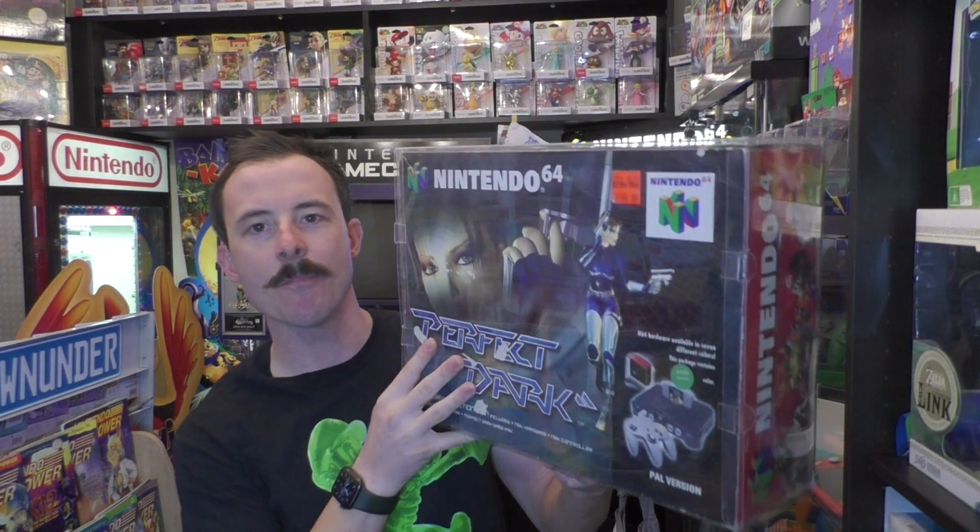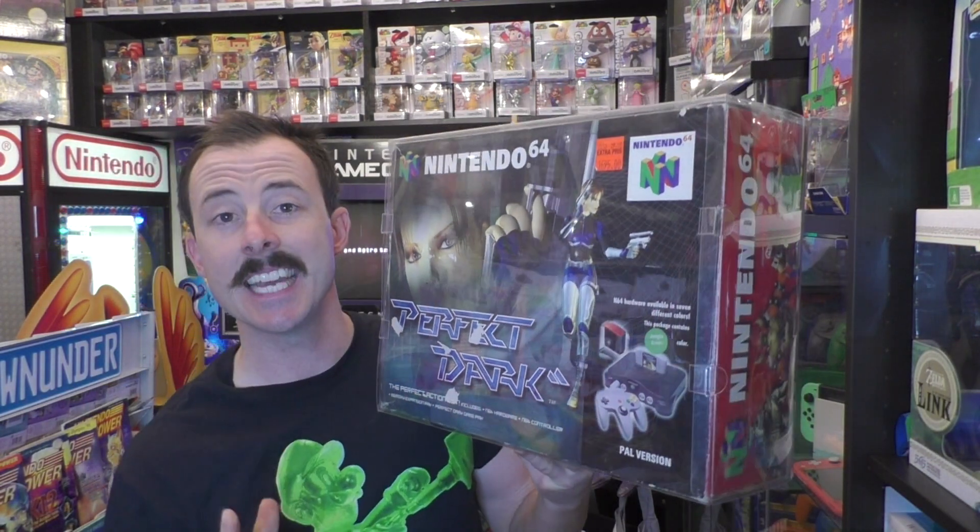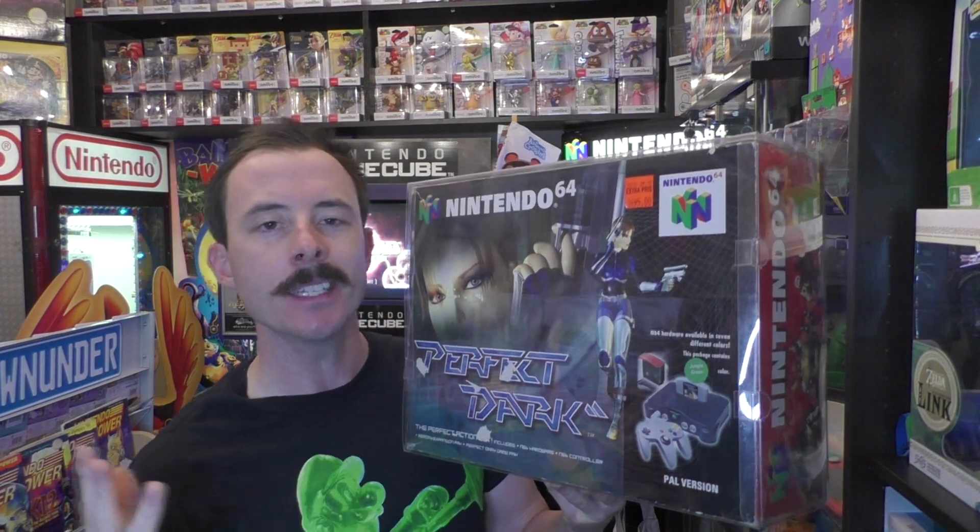So at number 5, we have my Perfect Dark Nintendo 64 special edition. There's estimated about 500 to 1,000 of this variant were made, and it is a variant from Sweden. It's meant to come with a grey Nintendo 64, but for some reason some of the Nintendo 64s come in different colours.